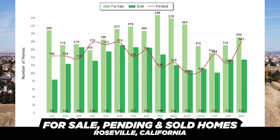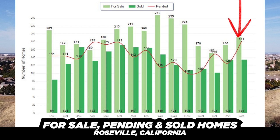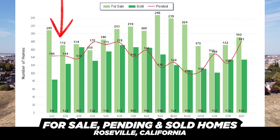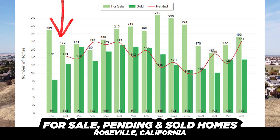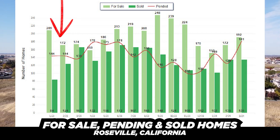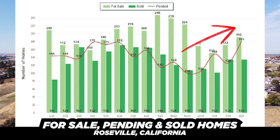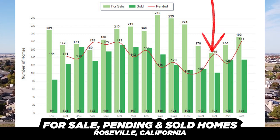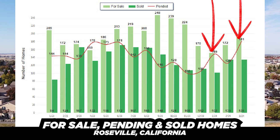Right now we have 192 active for-sale homes on the market. What's interesting is when you look back a year, we had kind of a step-down pattern — it was 209 and then went significantly down. Now it's actually a step up, continually increasing, which is a good sign. We went from 152 in January, 172 in February, 192 now — that's a good sign, and the market's heading in the right direction even with higher interest rates.